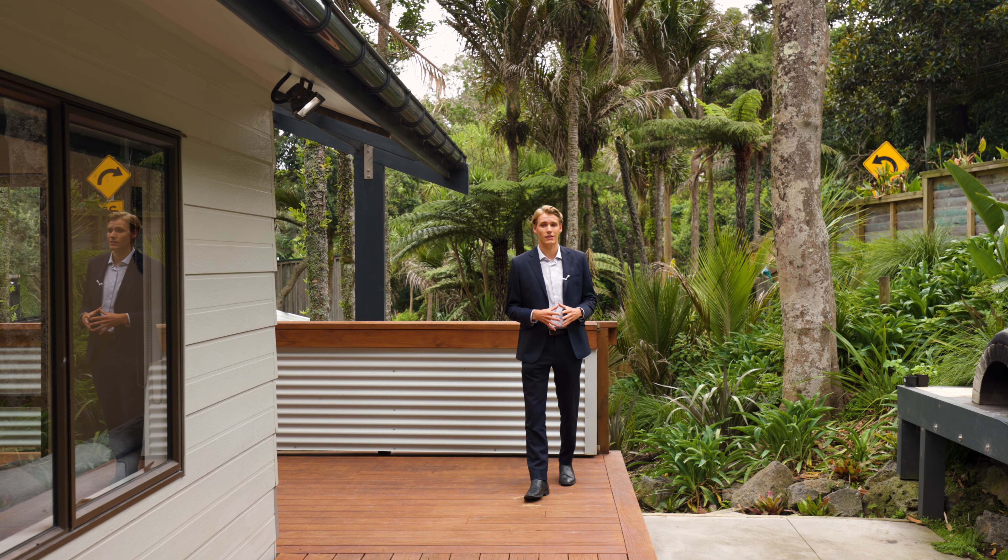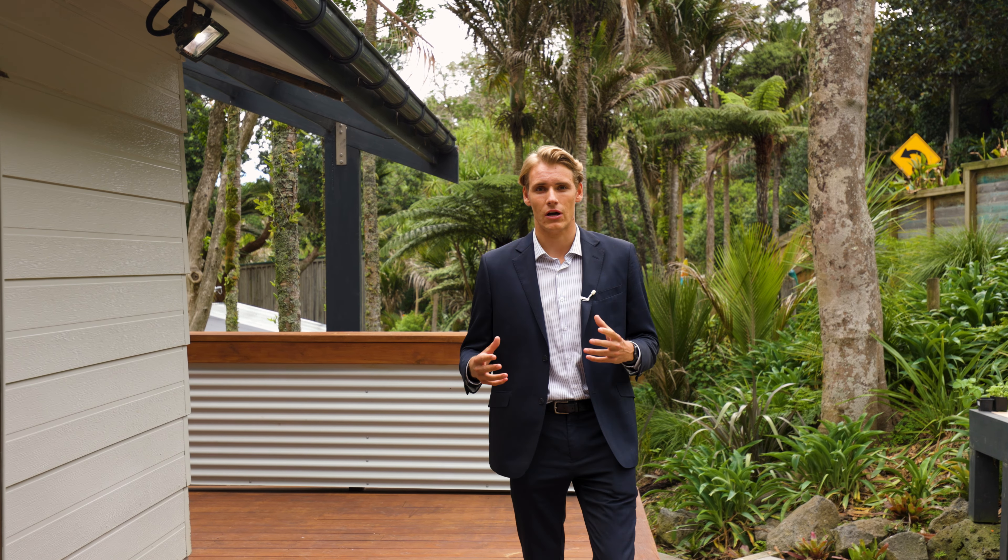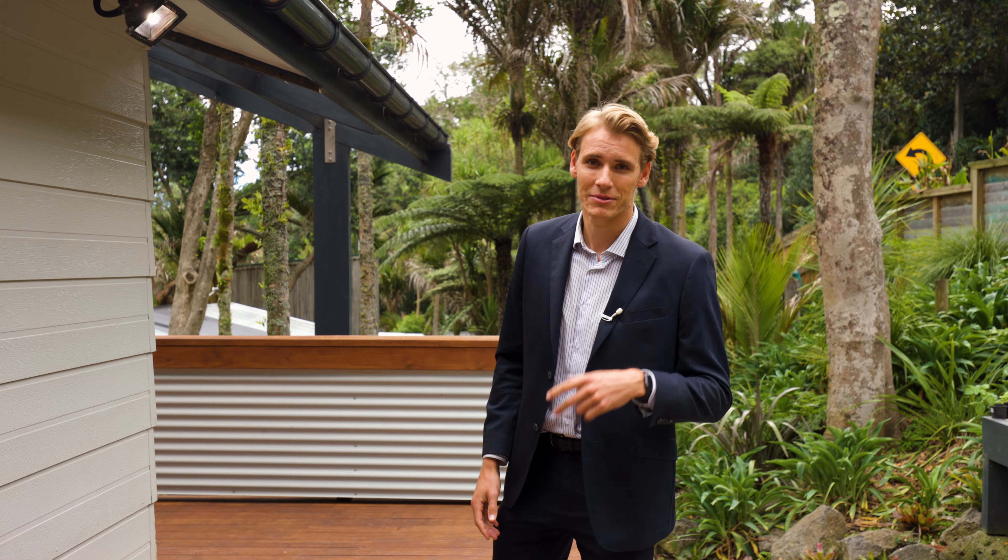Welcome to our newest Miruai Beach listing here at 70 Motor Tower Road. This four bedroom two bathroom home not only provides functional family living but also a desirable coastal lifestyle. Come and take a look.